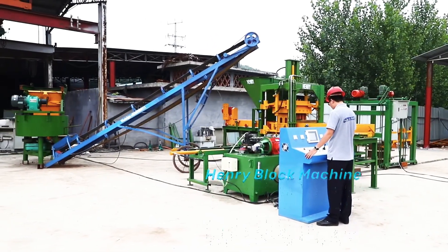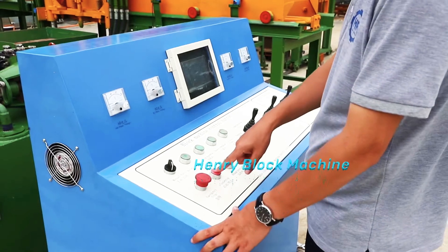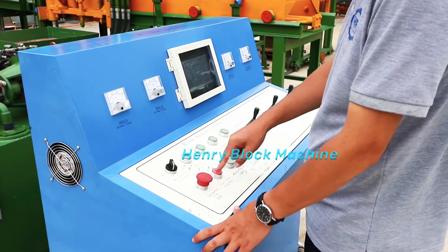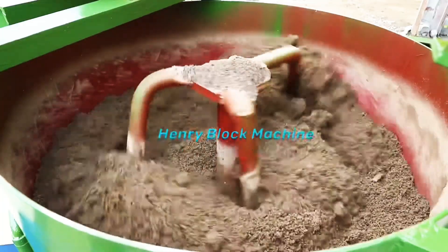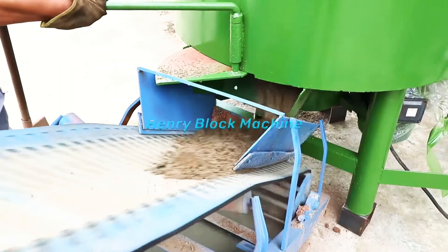Compared with ordinary mixers, we improved and equipped with a ladder lifting hopper mixer, which not only reduces the customer's land area, but also saves labor.